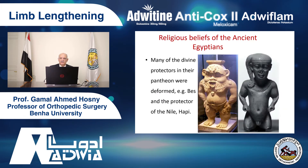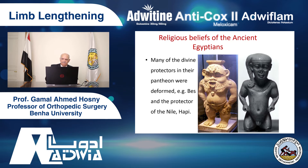Egyptian history — Egyptians have a long, long history. In this history, there was a description of short people and dwarves, and they had special positions in Egyptian history. Many of the divine protectors in their pantheon were deformed. Society's attitude to deformity and to short stature and dwarves — there was no discrimination.